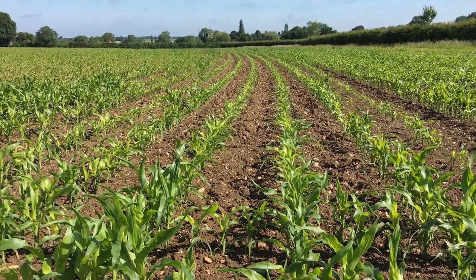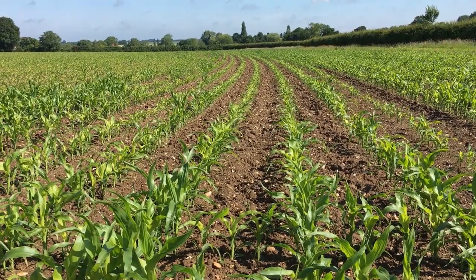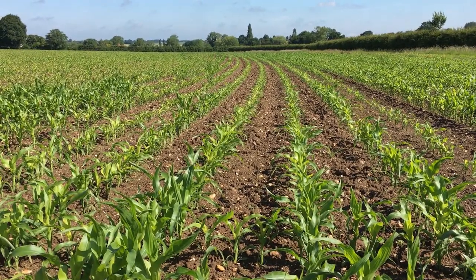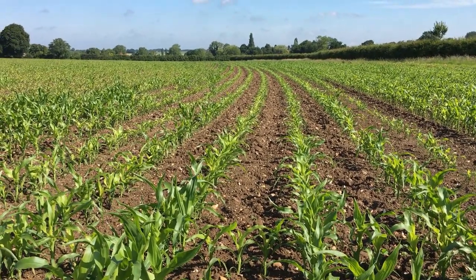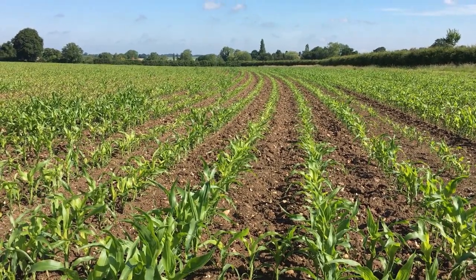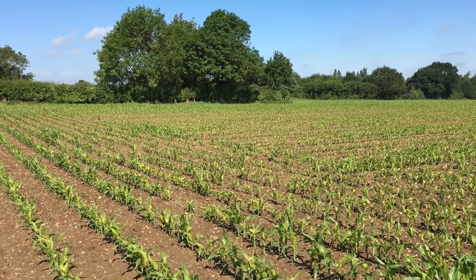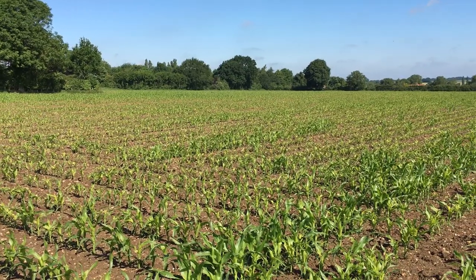The maize is going to be one of the first fields they harvest, and hopefully we'll get a crop of wheat in behind it. It was planted in very dry conditions at the end of April. Maize lives off its seed until about the four-leaf stage, when it starts to grow its roots and look for nutrients and moisture. But by the four-leaf stage — middle to end of May — it was very dry and I think the little roots just couldn't find any nutrients or moisture. Some of the fields are a bit patchy where it was particularly dry.